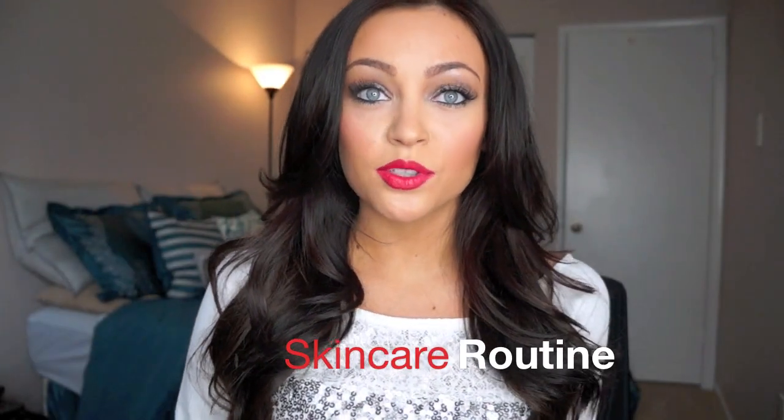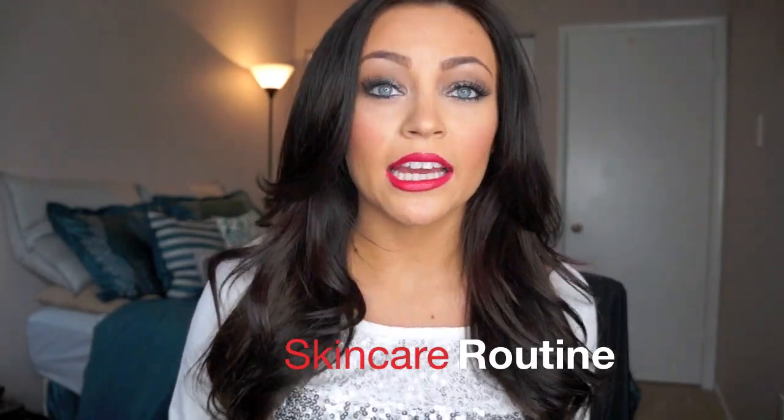Hey guys, so today I'm going to be doing my skincare routine. I get a lot of questions on how I keep my skin so clear and healthy looking, so I decided I'm going to share my skincare routine.